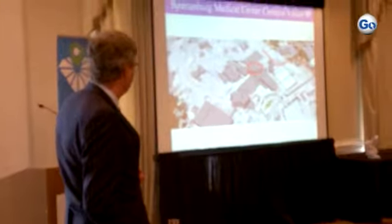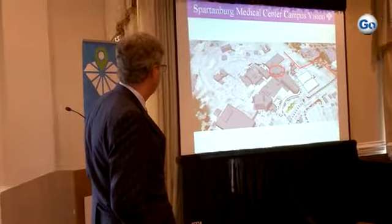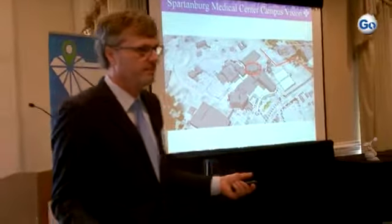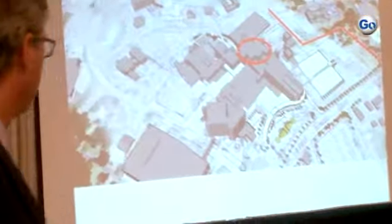Our outpatient center is here. So what we're doing is this — because we're an expansion of the original structure. Over the years we have added buildings, and if you've been to our facility, it's hard to find, it's hard to find your way through. We're working diligently to correct that.